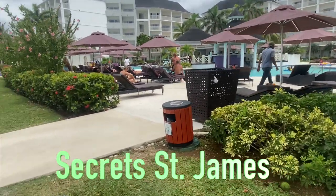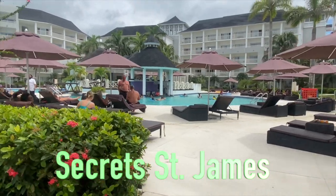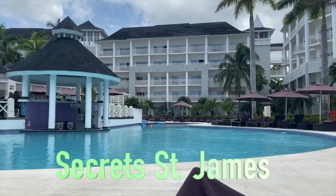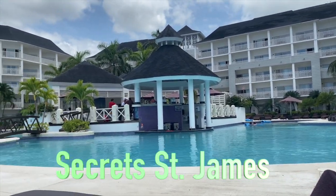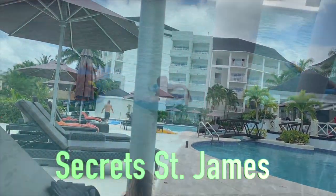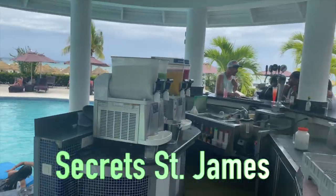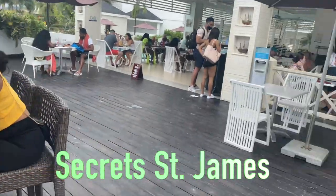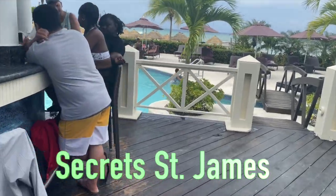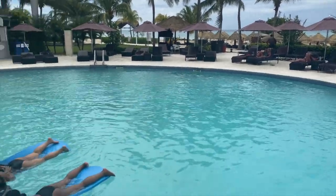This is Secrets St. James — one of the other buildings. What I liked about Secrets was that their swim-up bar was a bit more vibesy than the one for Wild Orchid, so we actually spent more of our time on this side. This is the bar area — everybody was lounging around with their drinks. It's right off the deck of one of the restaurants called Oceano, where we actually had lunch as well.